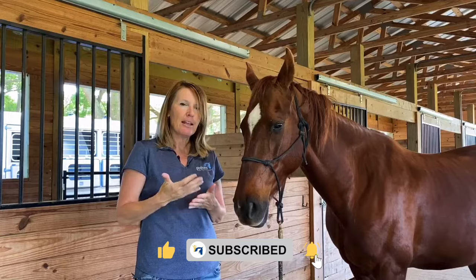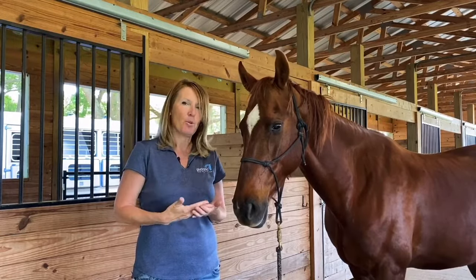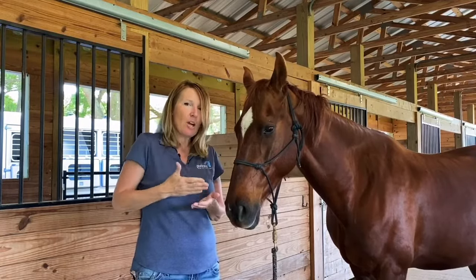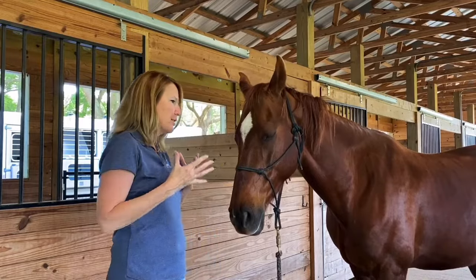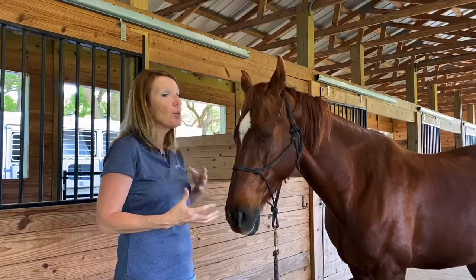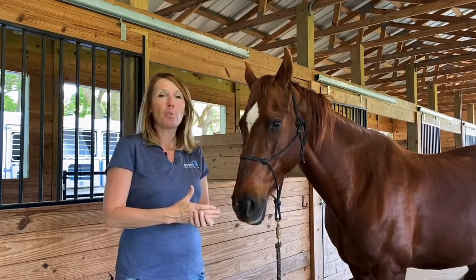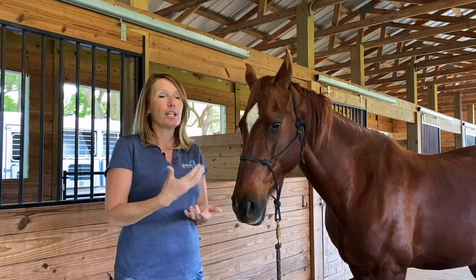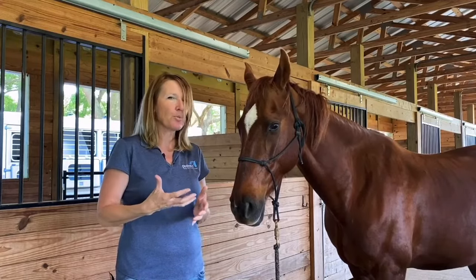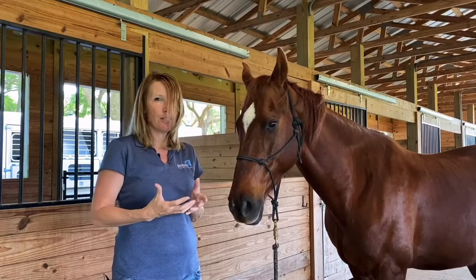Before we get into that, it's really important to understand that the horse is a prey animal. They are not predators. They are not humans. They are not dogs. They are built to not show us what's going on, because if they do, they could be lunch. If they show their weakness out in the wild, they're showing that they're the weakest link, and horses really don't like to do that. It's just their innate nature.